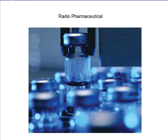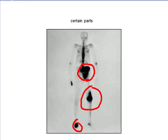Depending on the patient, Technetium-99M is chemically bonded to a pharmaceutical to create a radiopharmaceutical, which can deposit in certain organs once it is injected into the body.